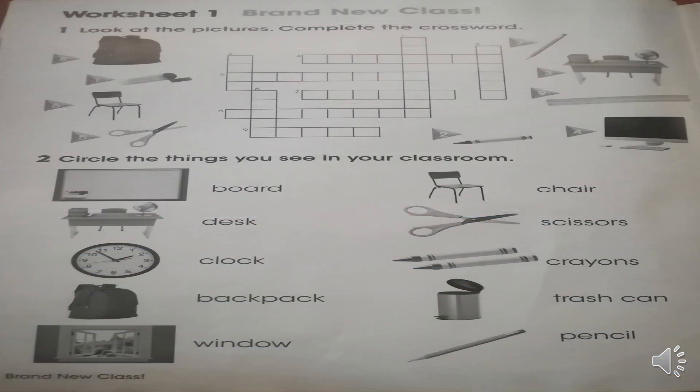Let's continue with page number 10 and page number 11. Worksheet — one brand new class. Vamos a continuar con la página número 10 y la página número 11. Nuestra hoja de trabajo acerca de la primera clase. Entonces, esta página la vamos a desarrollar en casa, pero acá les voy a dar las indicaciones. Number 1: Look at the pictures. Complete the crossword.